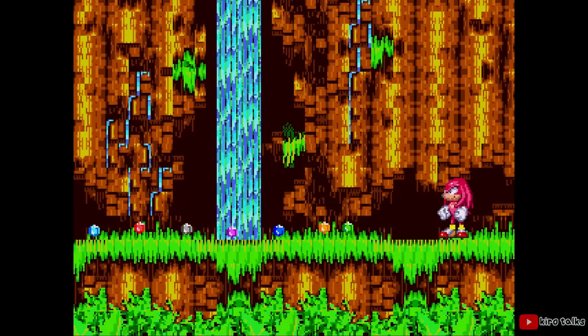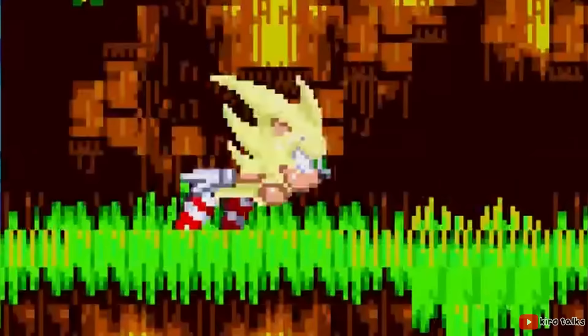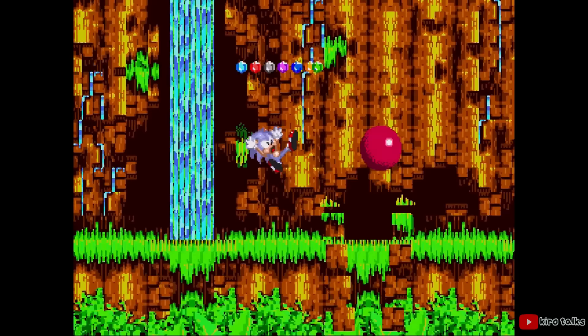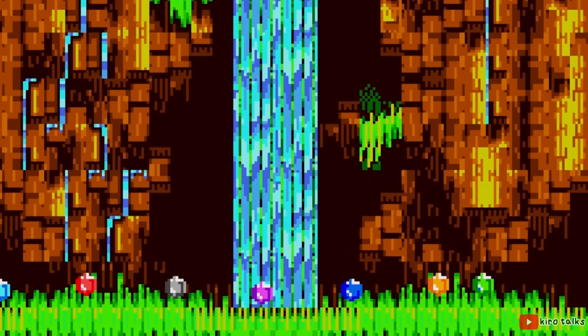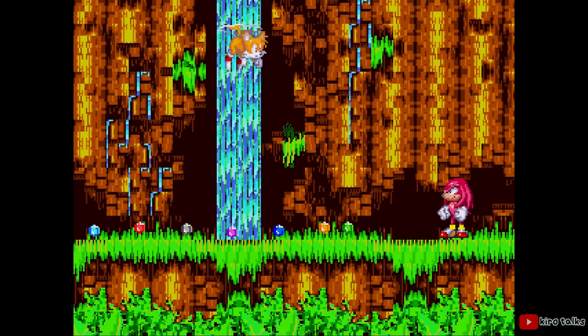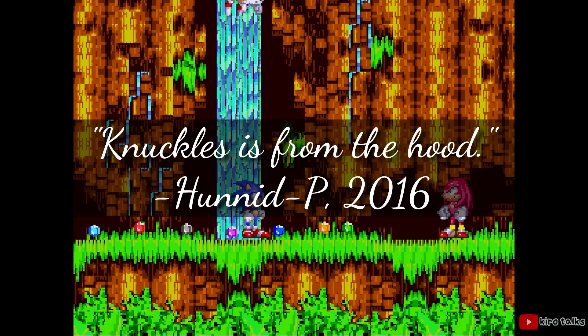I want all you guys to just take a second to appreciate the cold-hearted savagery on display. Knuckles punches Sonic once and instantly knocks him out of his super state. Sonic is so stunned, so flabbergasted that he takes like 10 seconds to even realize what just happened. And while Sonic is just standing there appalled, Knuckles comes in, swipes all the Chaos Emeralds, and laughs in Sonic's face for good measure. Knuckles is from the hood, confirmed.